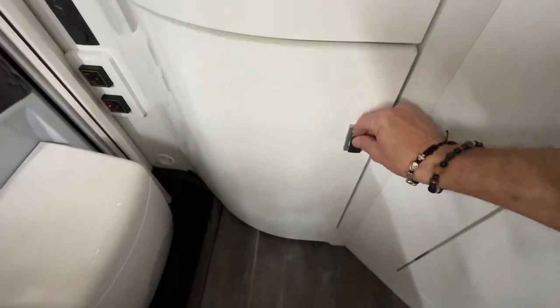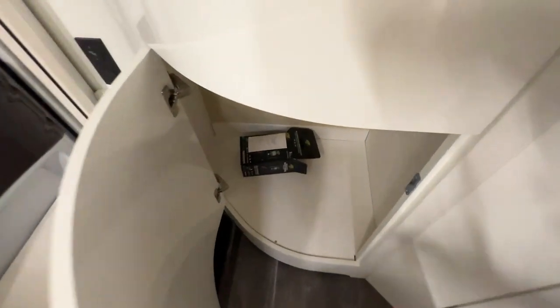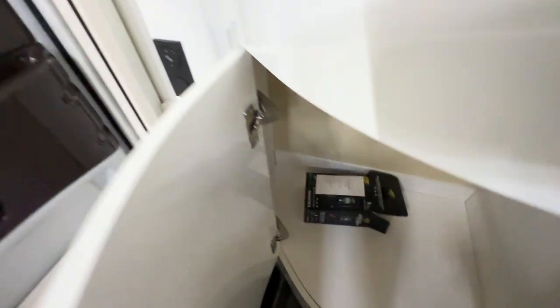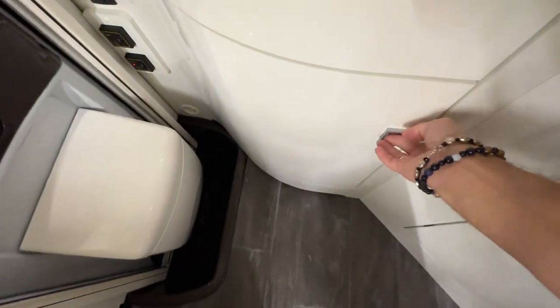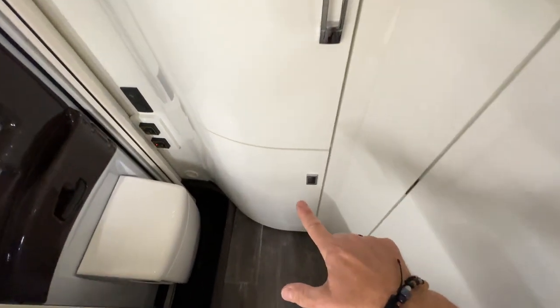But wait, there's more — down below is yet more storage, and it is cavernous. We'll measure that for you, so stay tuned. The radial design is really lovely and integrated, and that's in addition to the storage accessible from the outside.